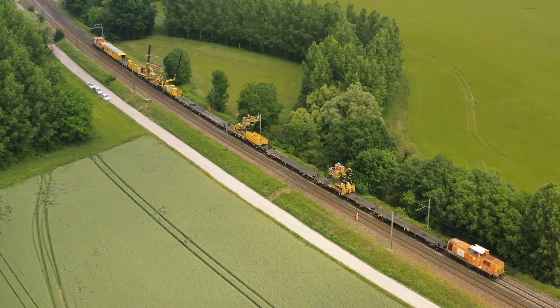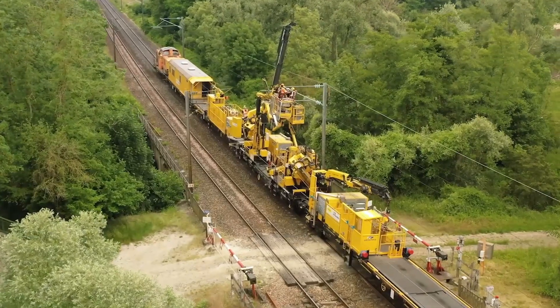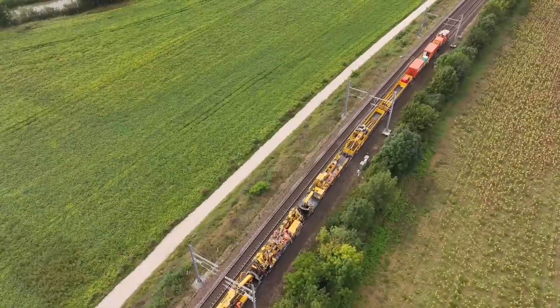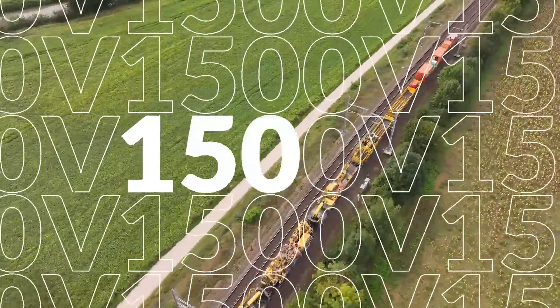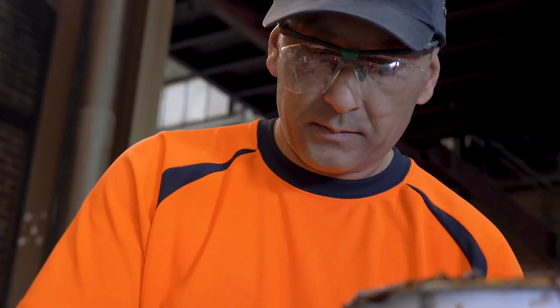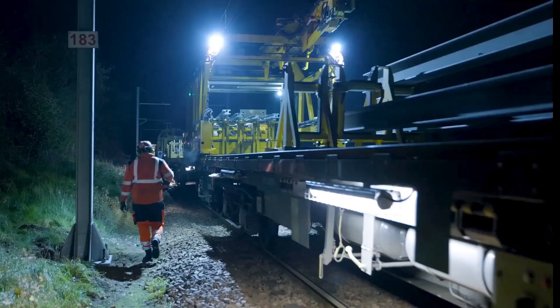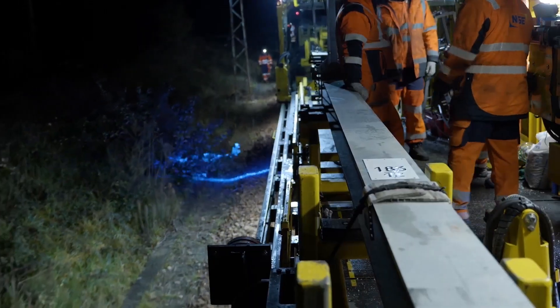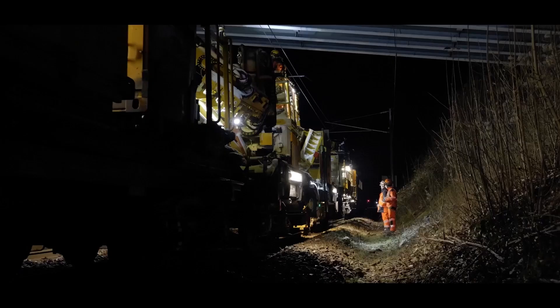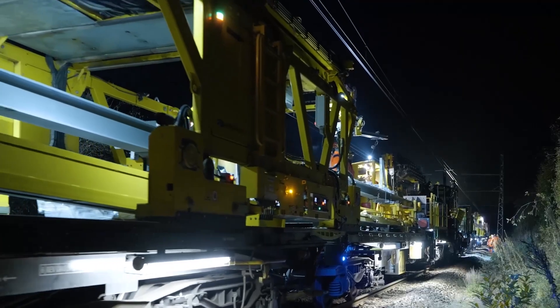In France, a first rapid catenary renewal train has been developed for 25,000-volt lines and a second for 1,500-volt lines. These mobile work sites are operated by around a hundred people, and after work is finished for the day, the track can again be used by commercial traffic with no speed restrictions.